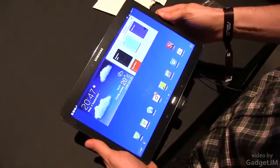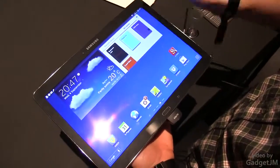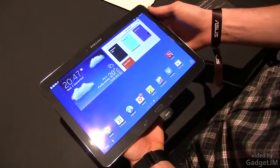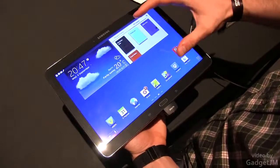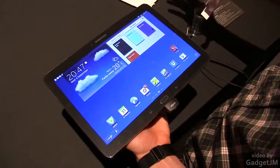That was just a quick look at the Samsung Galaxy Note 10.1, the 2014 edition. More details will be available in the future. We'll have a review, we'll have some in-depth comparisons. So look forward to those on our channel and I'll catch you in the next clip. Thanks.